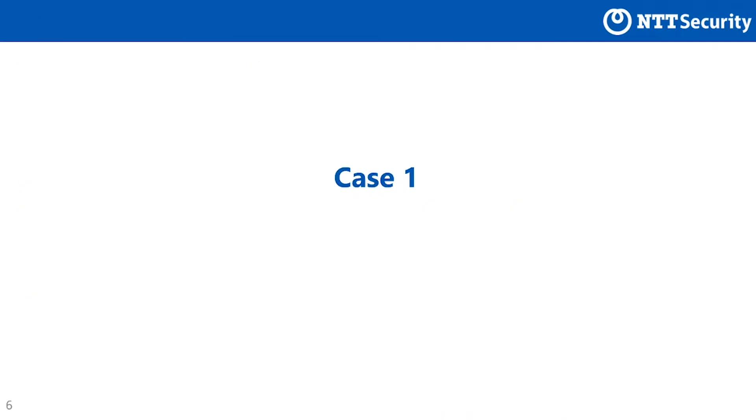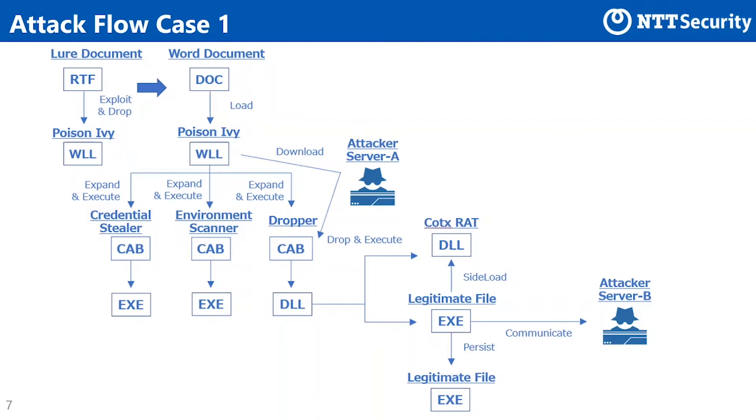First, let's look at the first attack case by TA-428. This slide shows the overview of attack case 1. By opening a raw document, it exploits CVE-2018-0798 and drops Poison Ivy on the startup directory for Microsoft Office Word. The dropped Poison Ivy is launched when a Word file is opened after the drop for the first time. This Poison Ivy communicates with the C&C server and downloads, expands, and executes three CAB files. The three CAB files are a credentials stealer, an NBT scan tool, and a dropper.